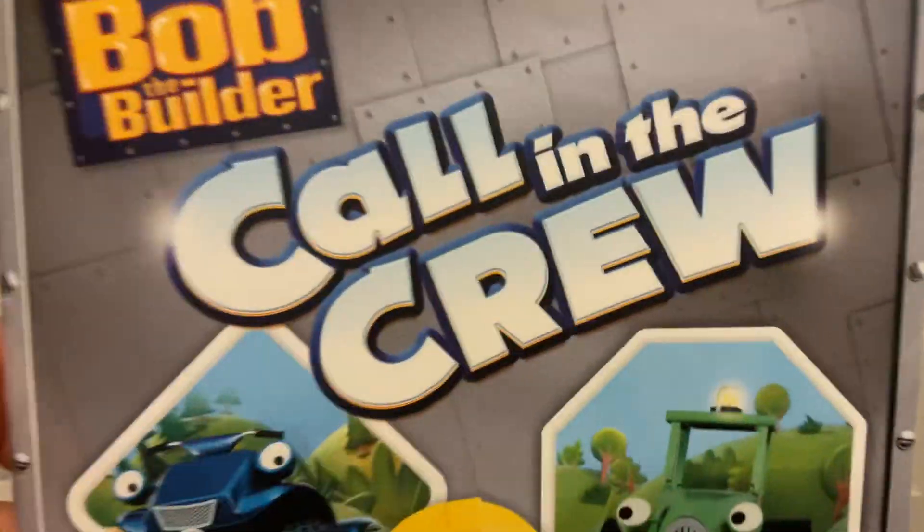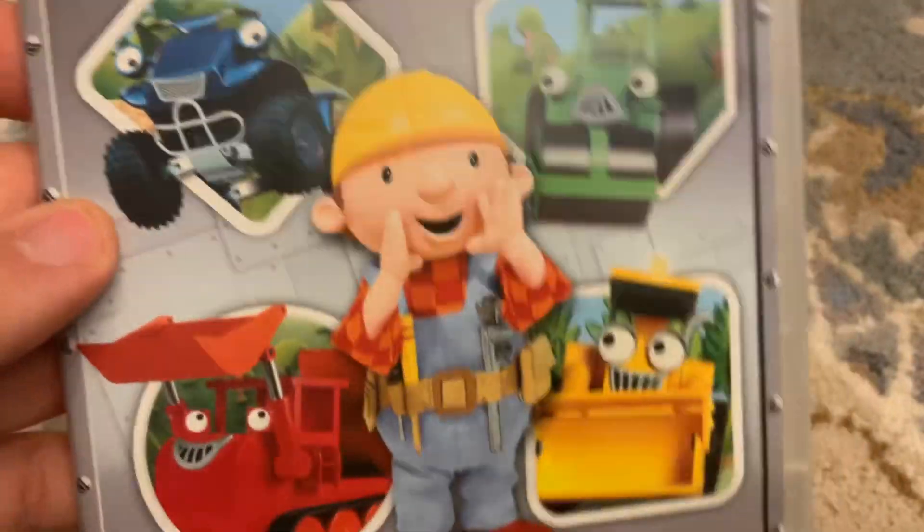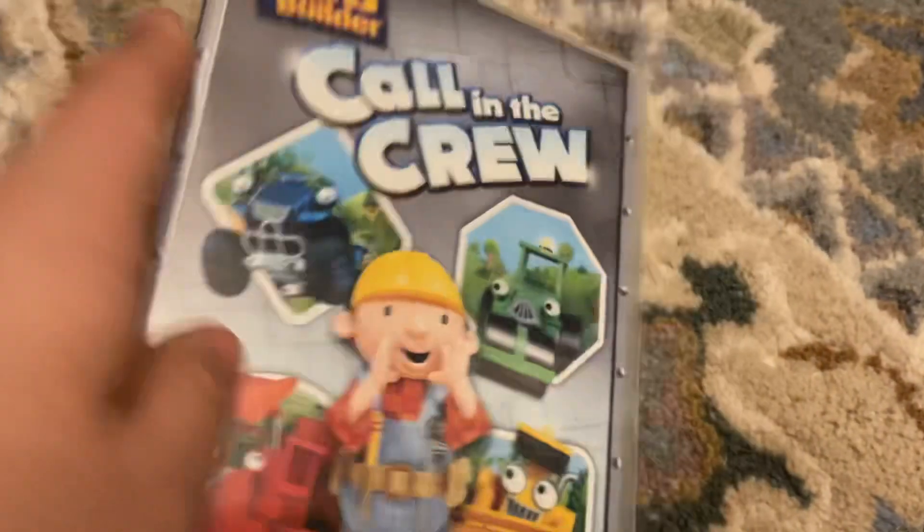So here's the front cover. We got Bob the Builder — Call and the Crew. On the front we got Bob, Scrambler, Roley, Muck, and Scoop. It says 'Take up some fun, Bob the Builder.'